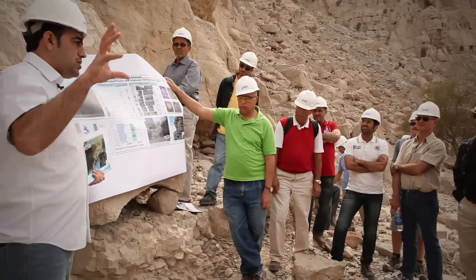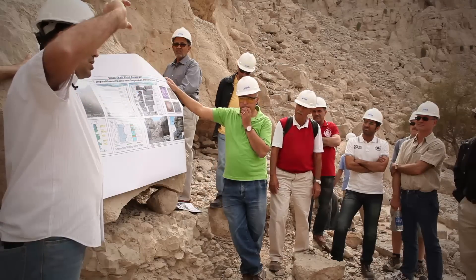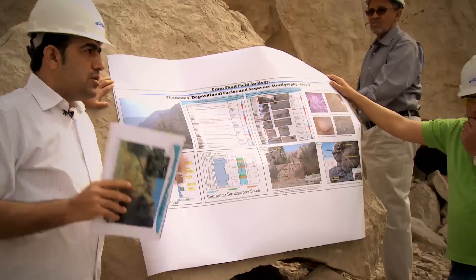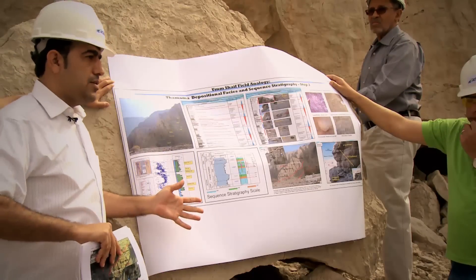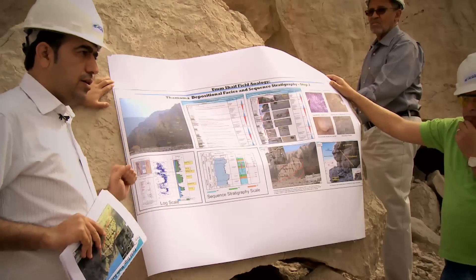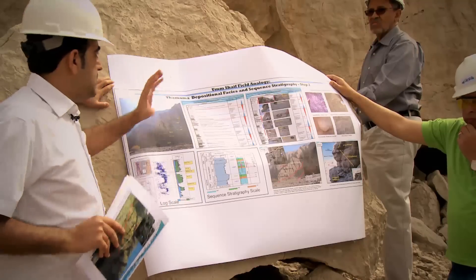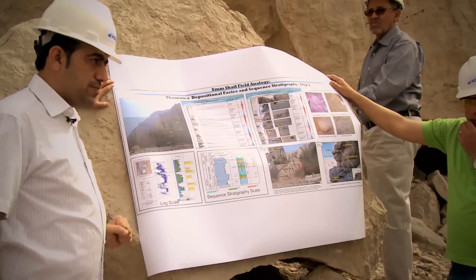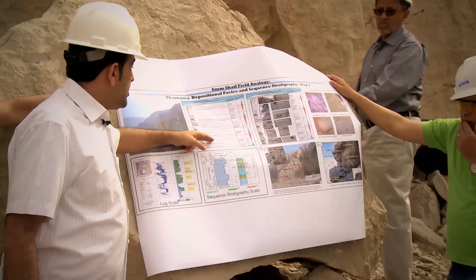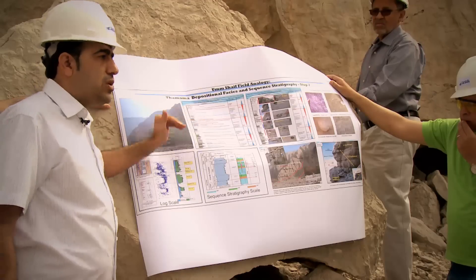In location one, we saw Thamama 3, Thamama 2, Thamama 1, Shuaiba, and part of Nahar Amr. Now we have moved to this location to see the details of each reservoir and what makes the differences between these reservoirs — specifically the main sedimentological features.